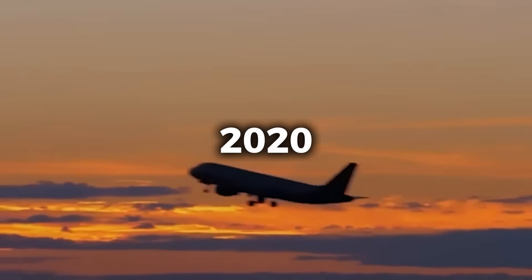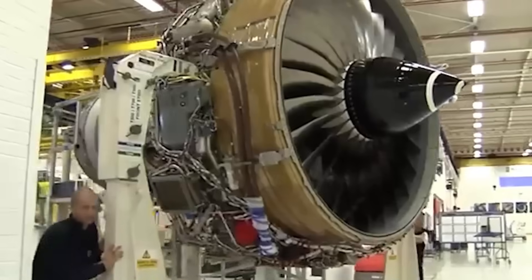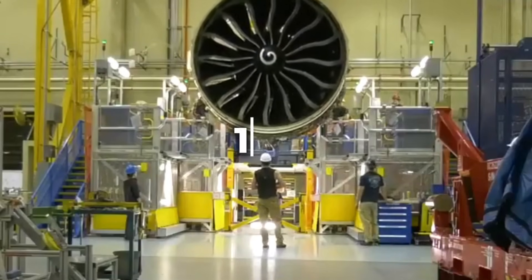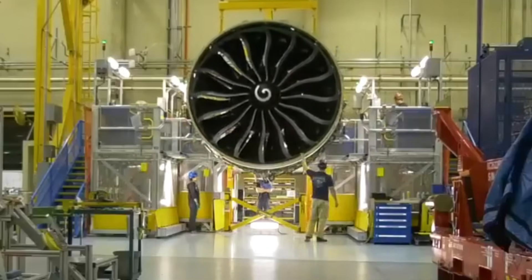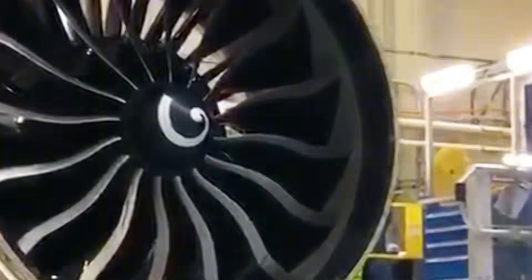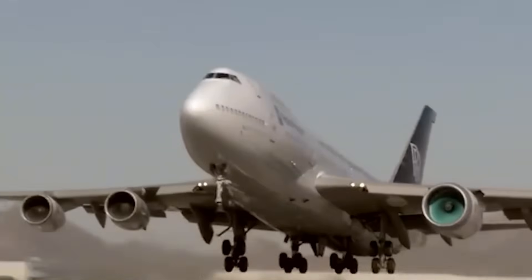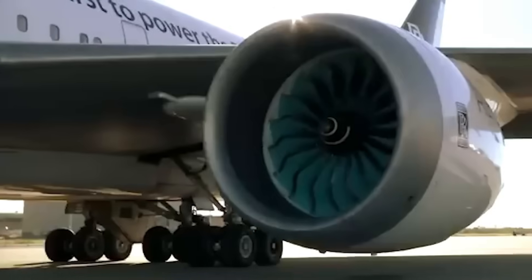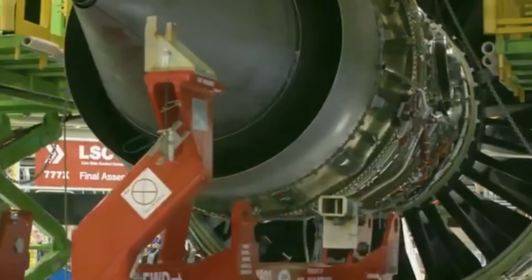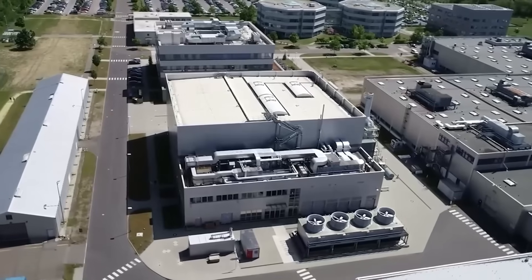In 2020, GE Aerospace achieved Federal Aviation Administration certification for the largest jet engine ever built. The GE9X measures 134 inches in fan diameter and produces 110,000 pounds of thrust at sea level. This engine powers the Boeing 777X, a wide-body aircraft designed to replace aging 777 and 747 fleets. The GE9X entered service in 2024 after years of rigorous testing and validation.